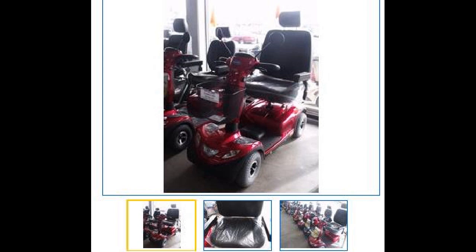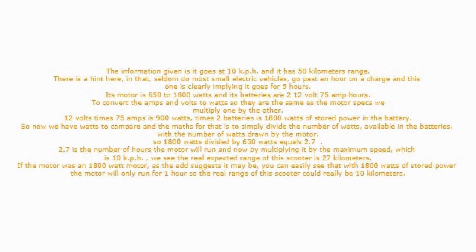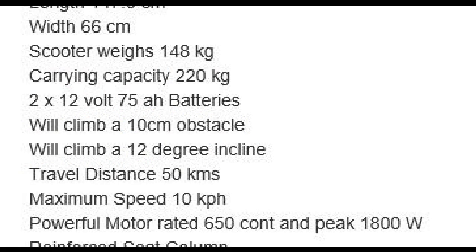The screen grab here is from our local online sales site and is for a $7,000 mobility scooter. The information given is it goes at 10 kph and has a 50 kilometer range. Seldom do most small electric vehicles go past an hour on a charge, and this one is clearly implying it goes for 5 hours. Its motor is 650 to 1800 watts and its batteries are 2 × 12 volt 75 amp hour.